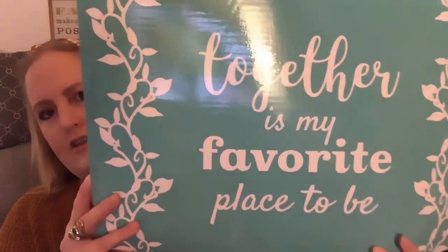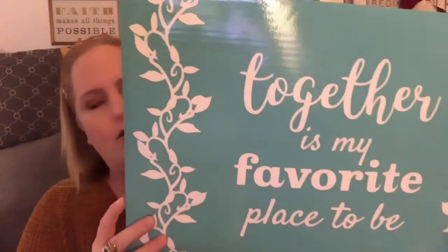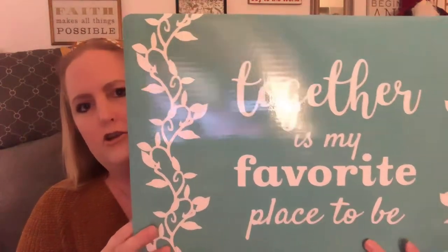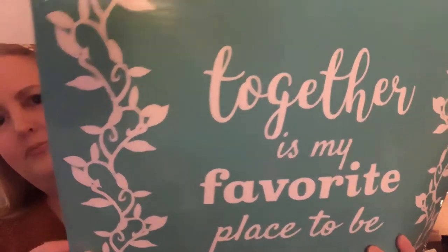I picked this up because we have some teal in our kitchen, so I'm going to put that somewhere, maybe on our coffee cart. It says 'Together is my favorite place to be' — just vinyl placemats.